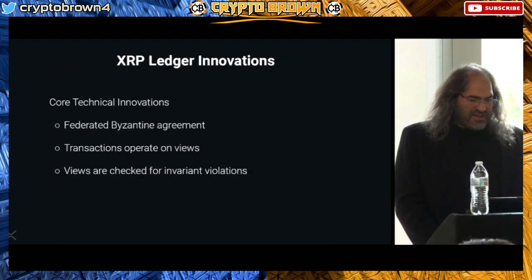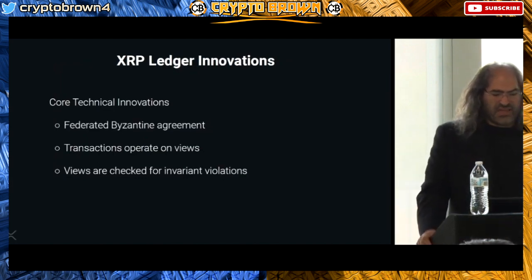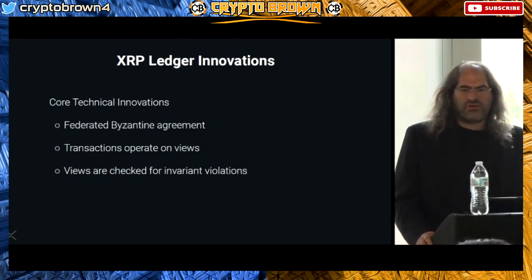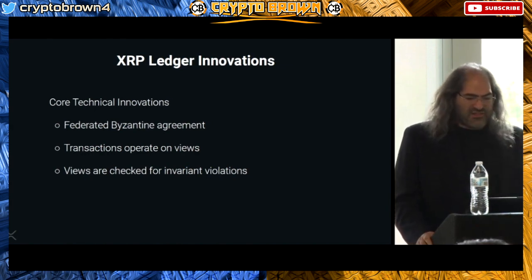XRP is available on more than 125 exchanges. Some of the technical innovations in XRP are on the slide here. When XRP came out, really all there was was Bitcoin — not the explosion of different agreement protocols, not the explosion of different digital assets. We had three core early technological innovations.